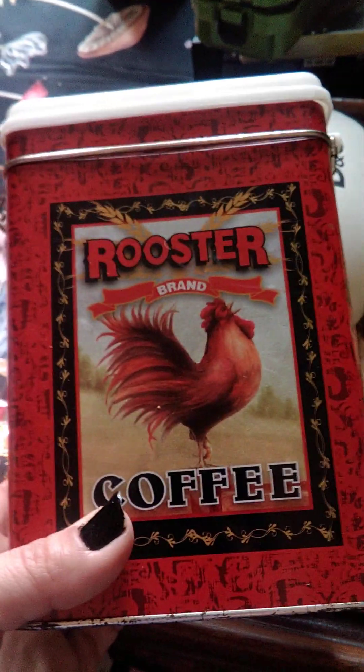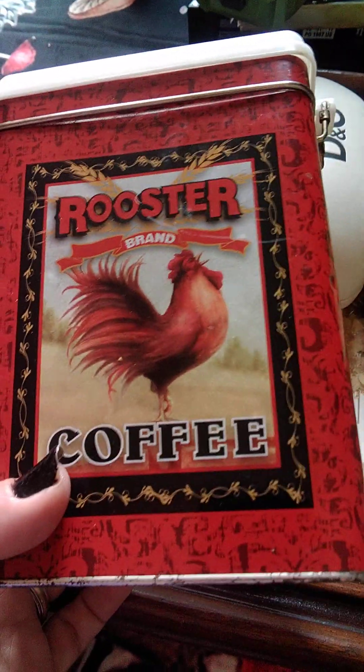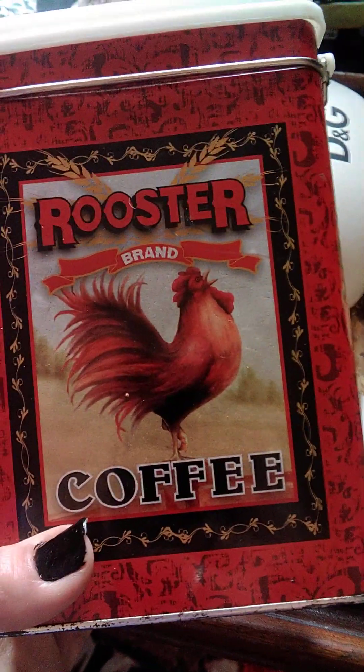I'll probably save this for actual Halloween, for once. This is gonna go in our kitchen because our kitchen is red, black, and gray. I thought it would match perfectly.